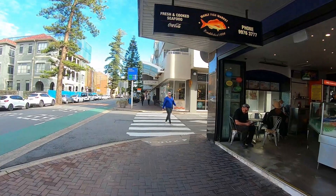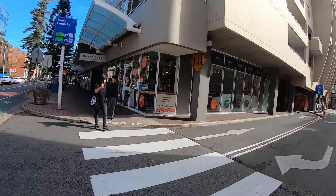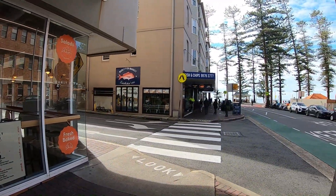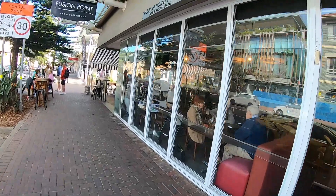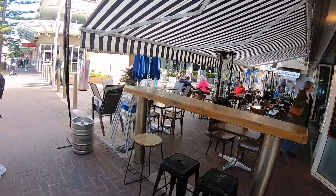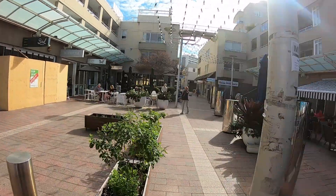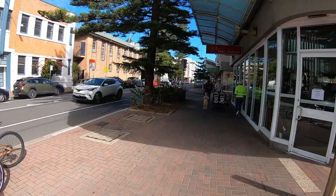We are heading back towards Manly Wharf to have a drink and something to eat, and we are just walking parallel to the Corso along one of the back streets. You can see there are also places to eat along here. This is a cool little place on the corner — Fusion Point Manly restaurant. If you walk through to the other end you get to the Corso, but we are going to keep going this way to Manly Wharf and sit down and relax a little bit.